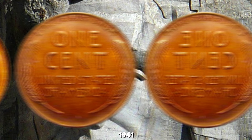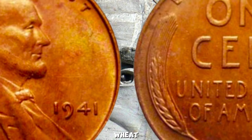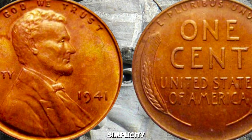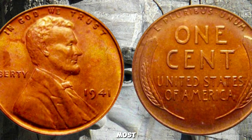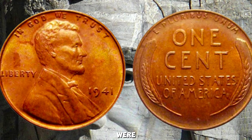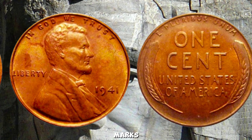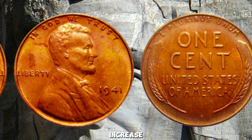What makes the 1941 Wheat Penny so special? It features Abraham Lincoln on the obverse and the iconic Wheat Ears on the reverse — a design cherished by collectors for its simplicity and beauty. While most 1941 Wheat Pennies were minted in large numbers, there are rare varieties, such as those with mint marks, that can significantly increase their value.